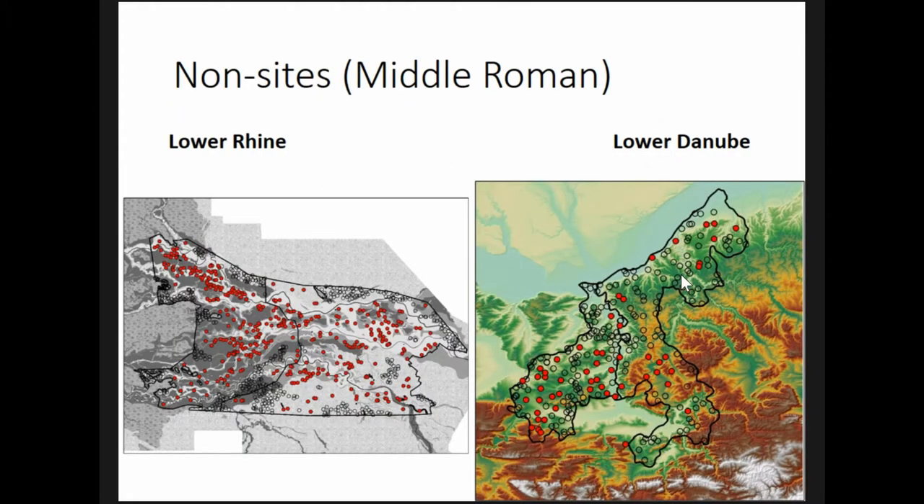In both the Lower Rhine and the Lower Danube, non-sites are points randomly distributed within the area that is three kilometers away from known rural settlements, which prevents the two types of territories from overlapping. In the Lower Rhine, they are restricted to habitable land cover classes, while in the Lower Danube, the chance of non-site placement in any location is also determined by factors that I found were biasing archaeological preservation and recovery, namely forest cover and distance from modern villages.